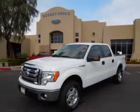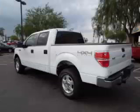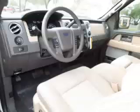This is a 2012 Ford F-150 XLT, complete with a 5.0L V8 engine. Top features include overhead console, tinted windows, bench seats, traction control, and digital compass.